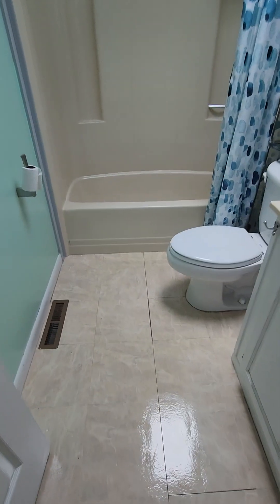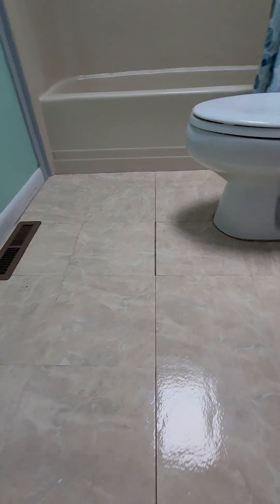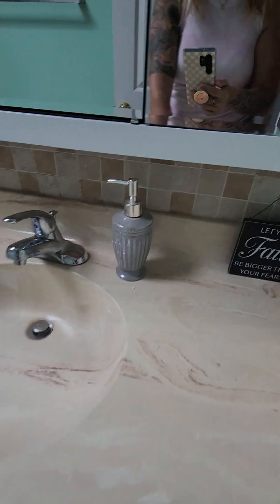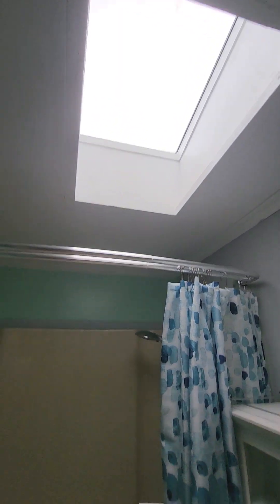Here is the bathroom. Looks like it's tile of some form, but you just have some gapping — maybe if you have additional money you could replace it, but it's not horrible. You got this sink, a medicine cabinet mirror, another skylight, and a shower. Looks like maybe they had something patched here at one point, but it doesn't look recent.